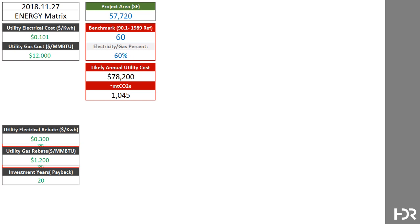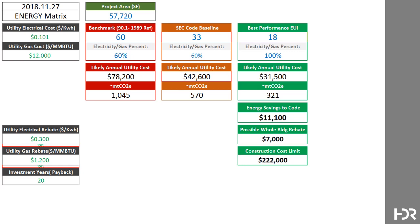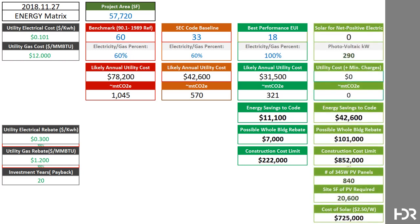First, to achieve net-zero energy, we've developed tools that help our clients understand the context of energy use in their buildings, and the systems required to achieve net-zero or net-positive energy outcomes, including the amount of photovoltaic where appropriate, the square footage of rooftop required, and the costs.